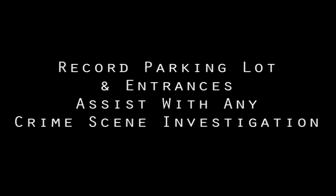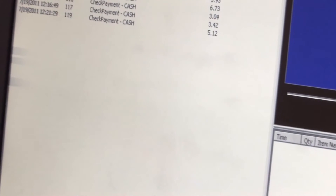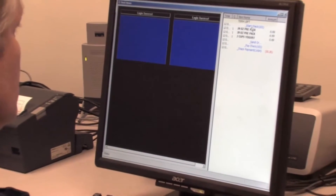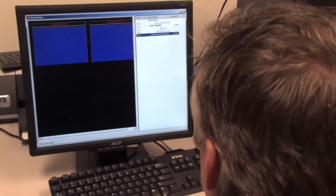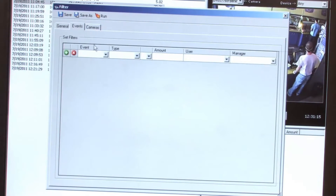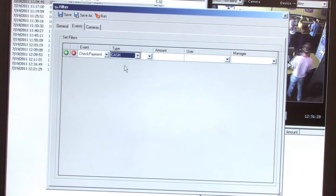You can record parking lots and entrances and, if need be, assist with any crime scene investigation. You can also easily view multiple sites from one central location. With direct access to digital video clips, the ICE Monitor will not only store countless hours of video, it provides the tools necessary to catalog and index each video segment and links each directly back to the PosiTouch Security Journal. For example, if you want to see who canceled a specific order at an exact date and time, you can search the system transaction log for that date and time, simply click the video icon, and you'll be quickly presented with that video clip viewed through the ICE Monitor program.